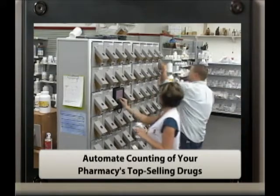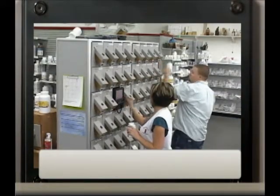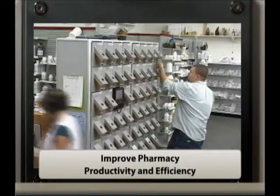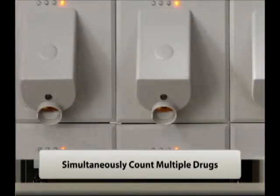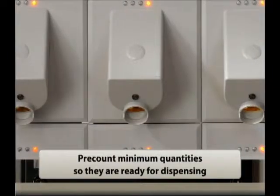ACS automates counting of your pharmacy's top-selling drugs, improving pharmacy productivity and efficiency. Simultaneously count multiple drugs and pre-count minimum quantities so they are ready for dispensing.